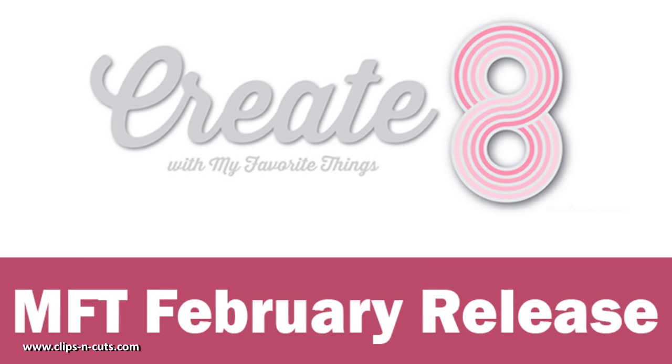Hi everyone, it's Vicky here and it's time for Create 8. Let's take a quick look at all the stamps and dies that have been released for the month of February by My Favorite Things.